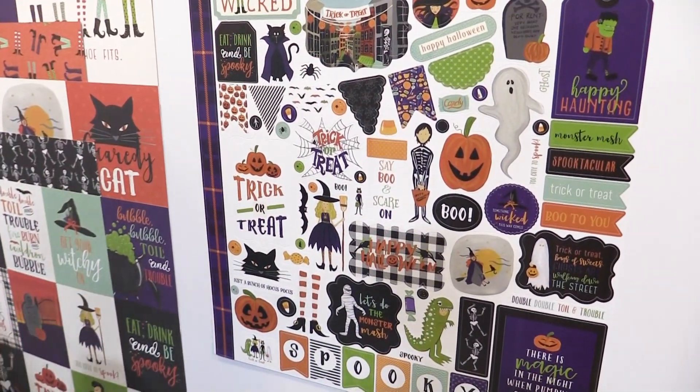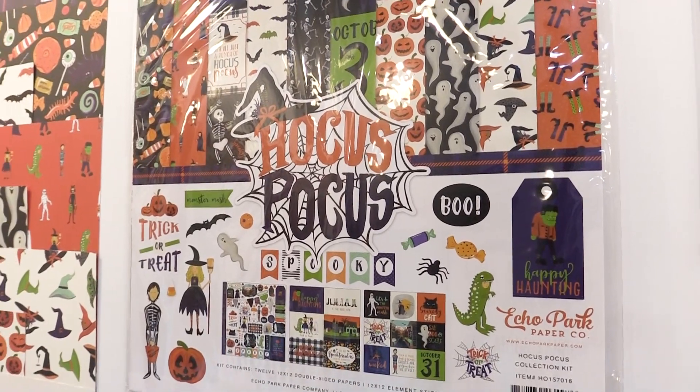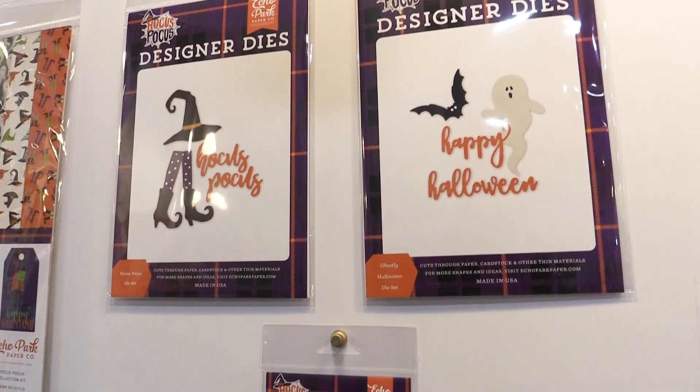It has a sticker sheet. It has a collection kit, which has two of each sheet of paper and the stickers in it. We also have in this collection the dies — three different dies here that you see.